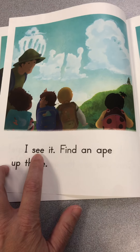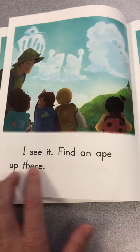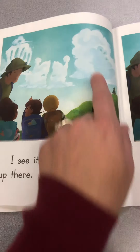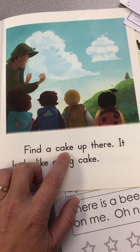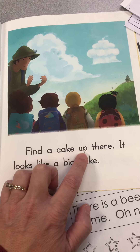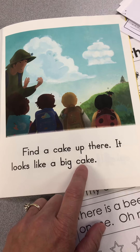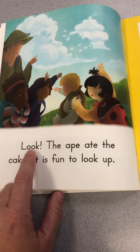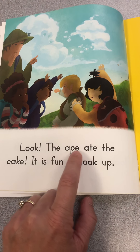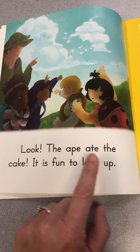I see it. Find an ape up there — an ape. Find a cake up there. It looks like a big cake. Look, the — this E makes the A say A — ape, the E makes the A say A — ate the cake. The ape ate the cake.